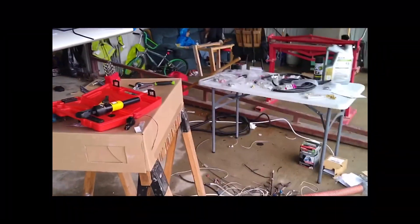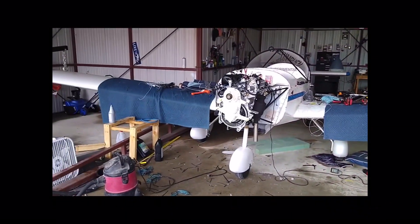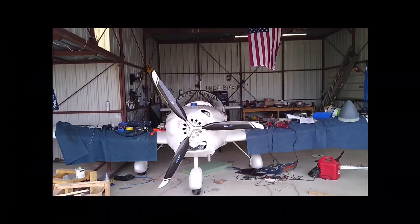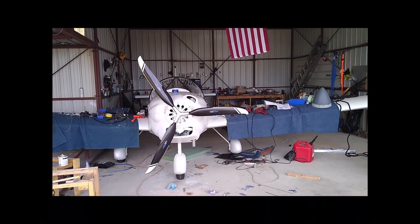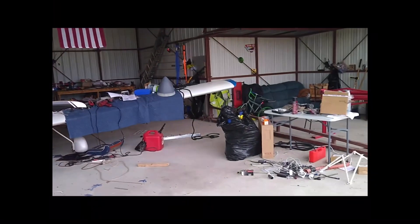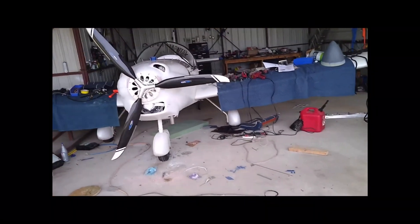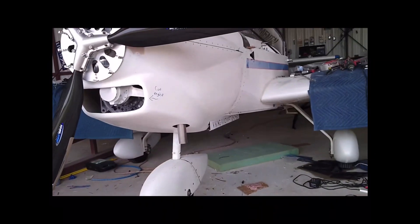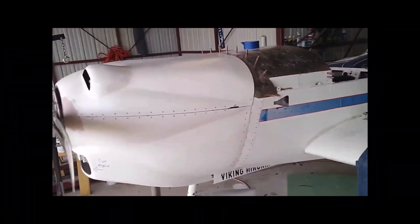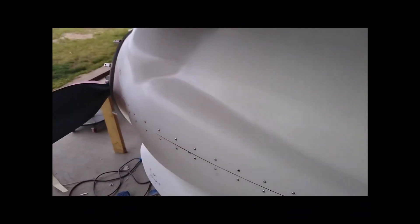Now to clean up the shop. When I work on things it's a war zone until it's done. But the prop is on — look at that, so sexy. If I wasn't still doing avionics I'd be able to fly this weekend, but oh well. The exhaust cut through nicely and it looks sweet.